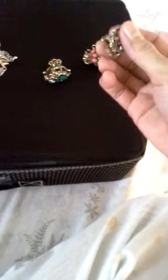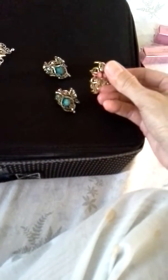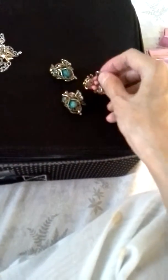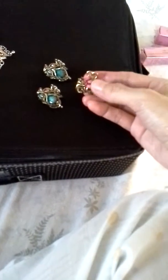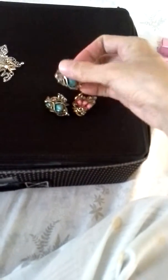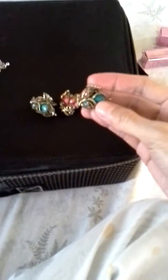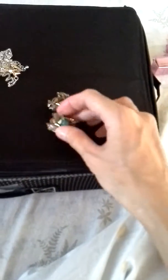I also recently bought some cute hair clips, since I have really long curly hair and I use them for work. I bought a pink one with gold, and this one is turquoise — actually it's stark turquoise, blue and pink. These two go together.